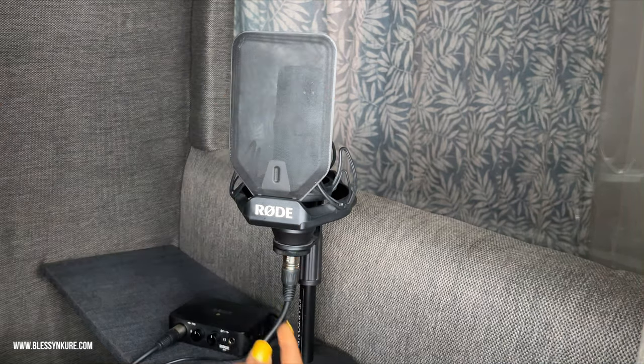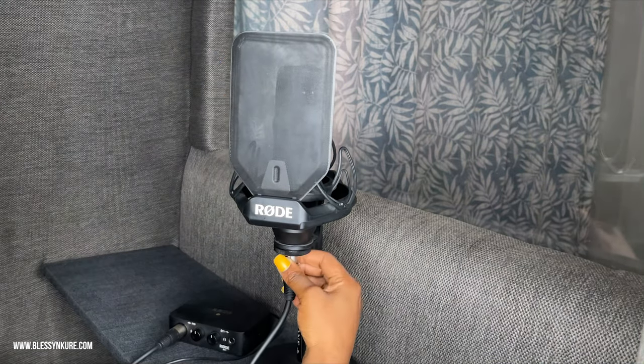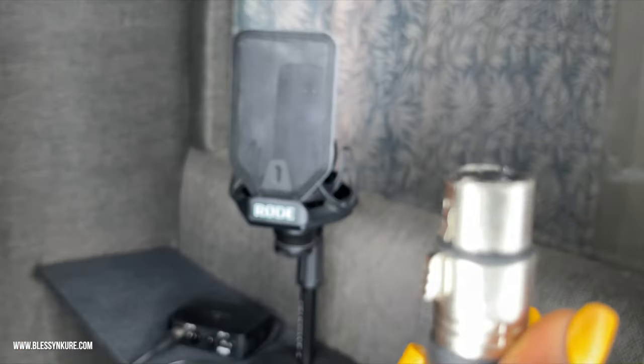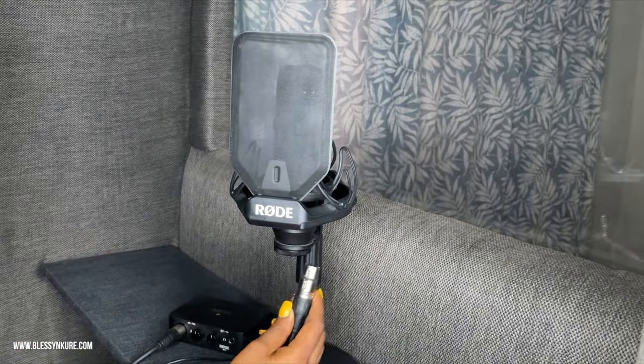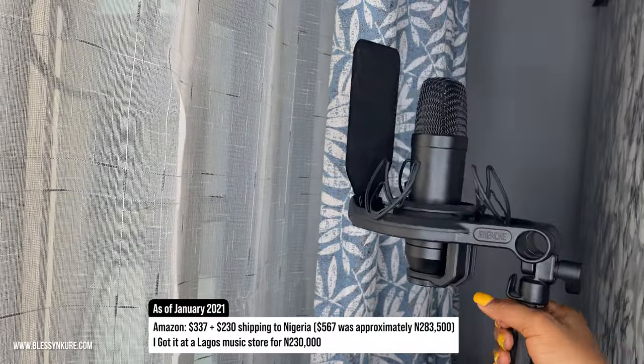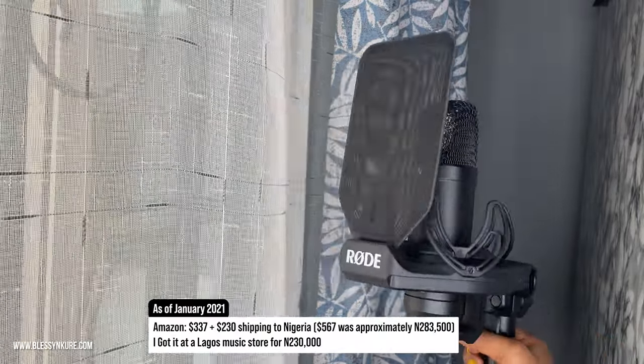Let me know if you want a separate video on setting that up, because I had to do some looking as to how to properly internalize it. It's pretty easy, though. But if you need help with that, drop a comment in the comment section and I'll definitely be sure to do a quick guide on how to do that.